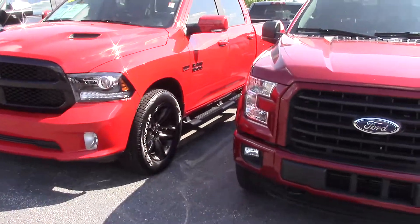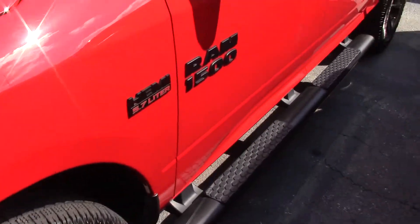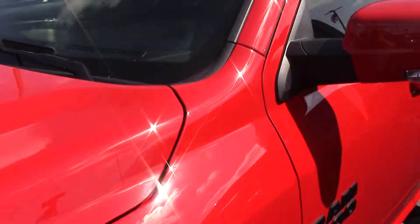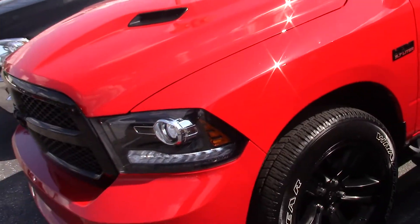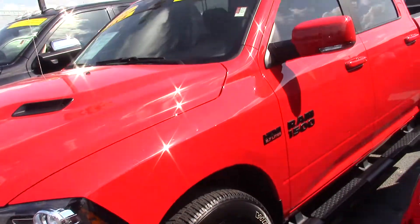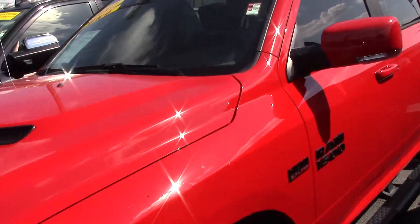So this is the 2017 Dodge Ram that you inquired about. As you can see, that is the 5.7 liter Hemi. It only has 7,300 miles on it, so it's like a brand new truck that you can get for a used car price — save several thousand dollars and essentially get into a cream puff used truck here.